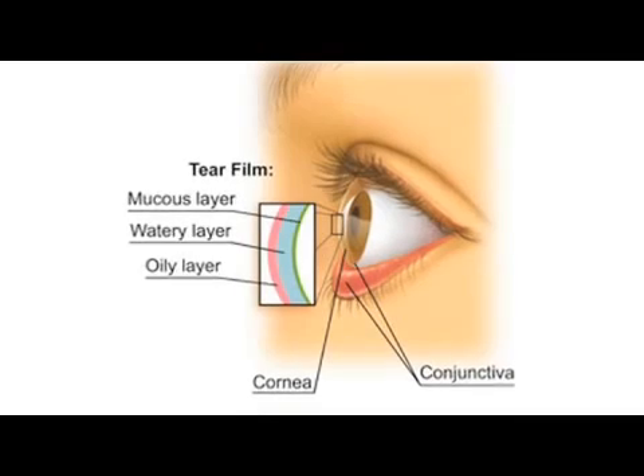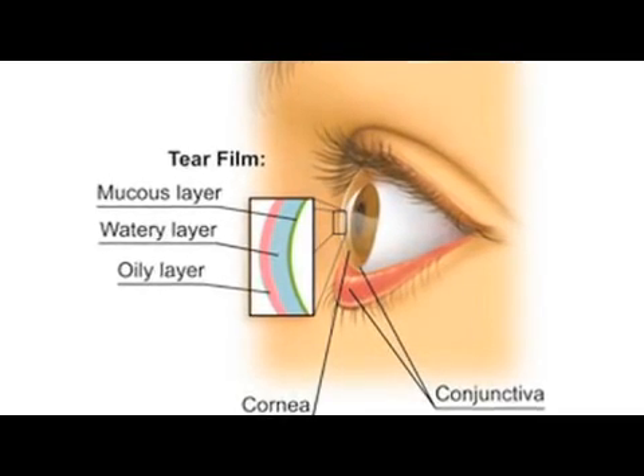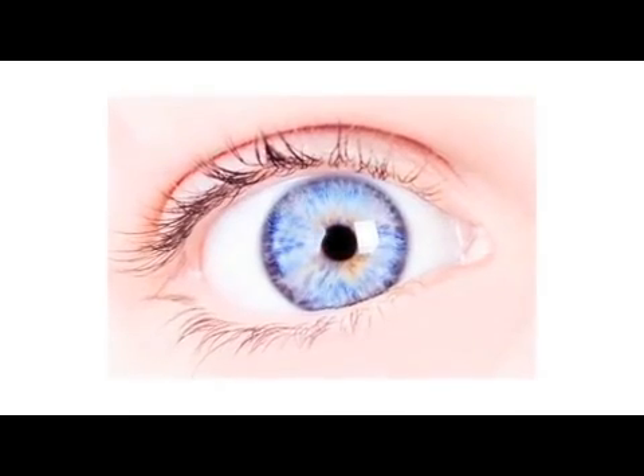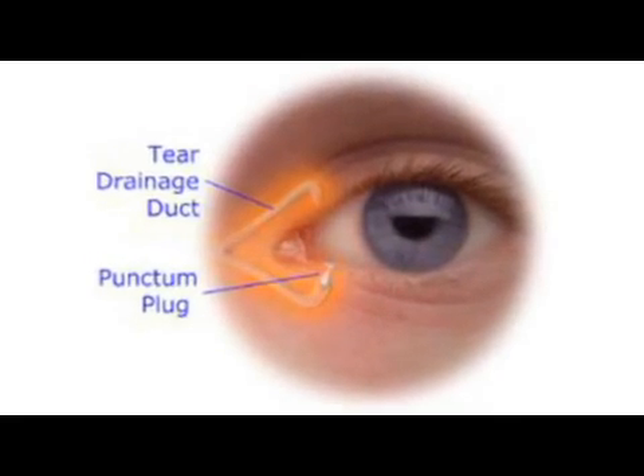Some watery eye may be due to a problem with the tear film. There are three components of the tear film, and some patients that actually have a dry eye will perceive it as a watery eye because there's the lacrimal gland — a gland up underneath the eyelid and the orbital rim — and that produces the watery component to the tears.